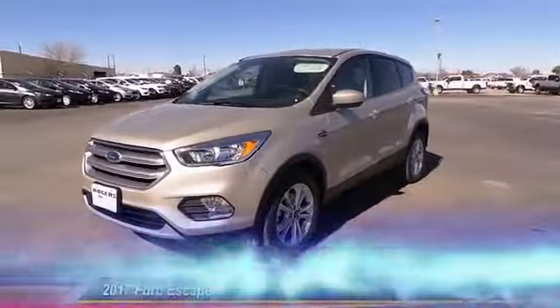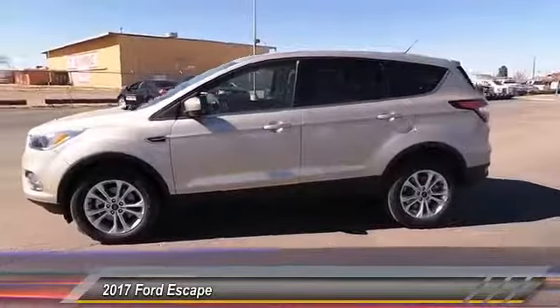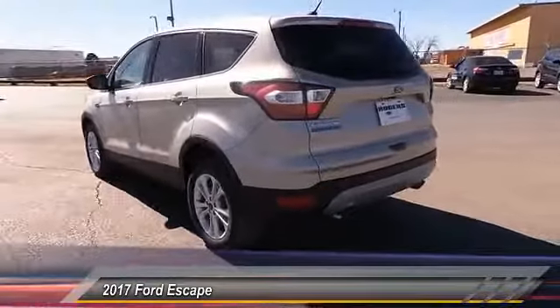The 2017 Ford Escape. Gas engines flex, tow, sip and go with Ford Escape, and it's priced below $30,000.